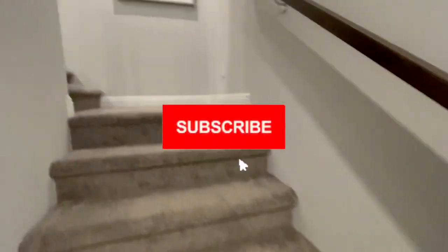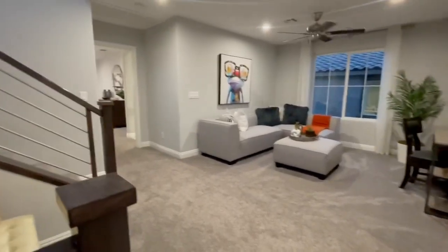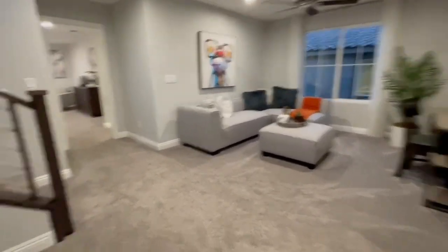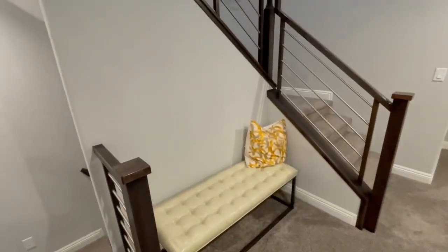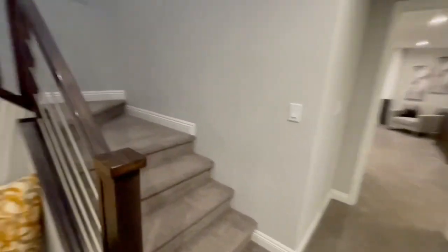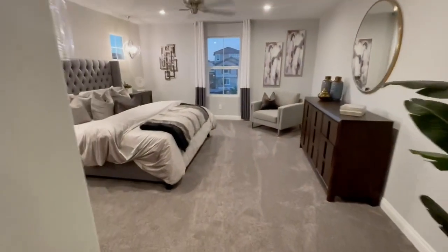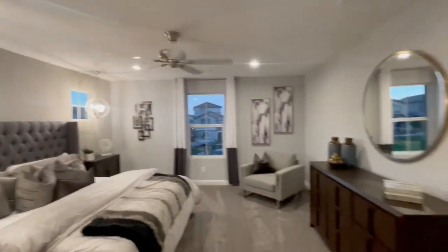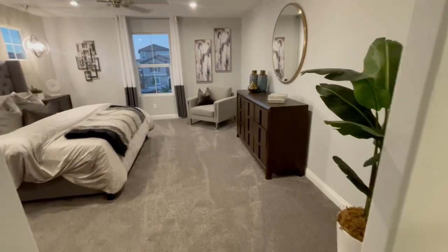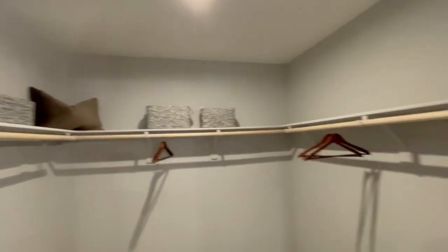First time seeing the upstairs — it's going to be a surprise for both of us! There's a nice, really good-sized loft up here with a little sitting area. The master bedroom is right here — I really like this floor plan. You do need to like stairs, but it's unique — not your cookie-cutter floor plan.